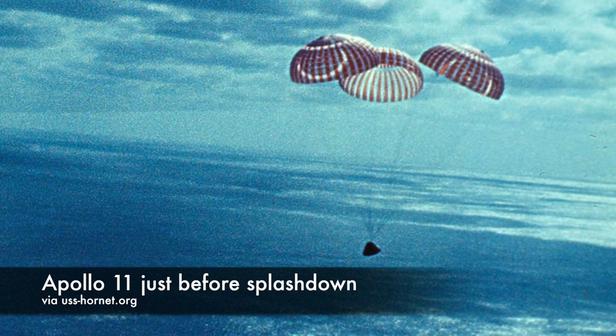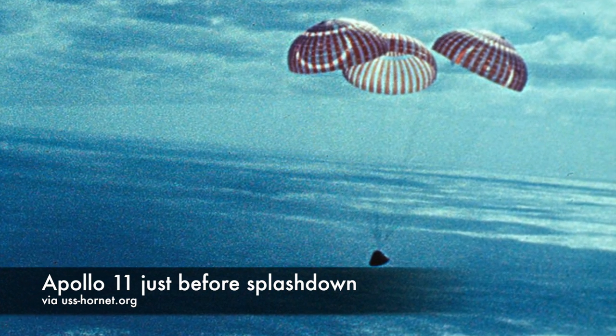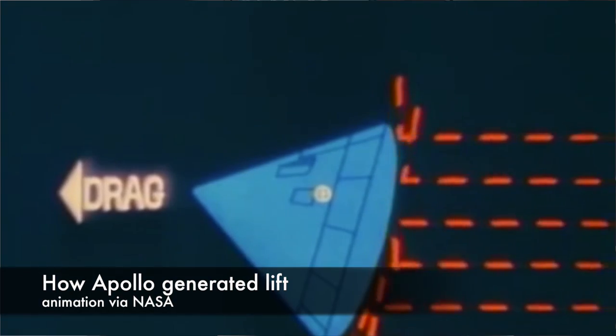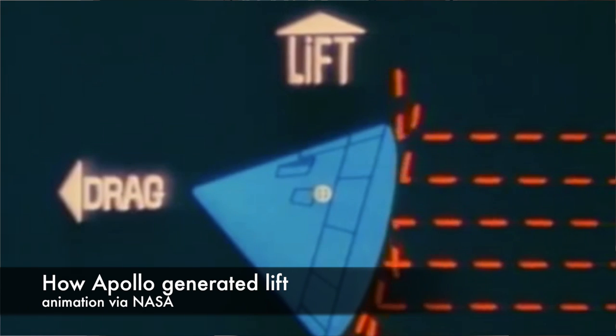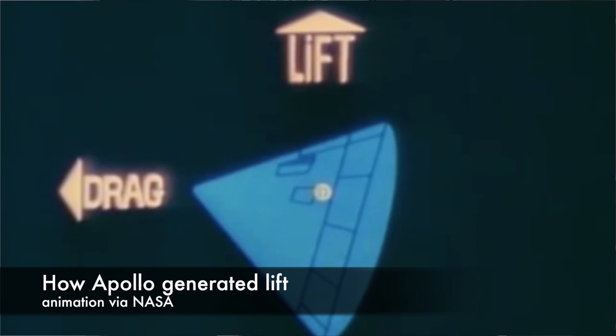The command module was, at least externally, a symmetrical cone shape, about 11 feet tall and 13 feet around at its widest point. But internally, everything inside the spacecraft was arranged such that its center of gravity was slightly off-center, towards the astronauts' feet. This meant that the spacecraft leaned in one direction as it fell through the atmosphere. And when it fell supersonically, or faster than the speed of sound, that slight lean translated into lift.